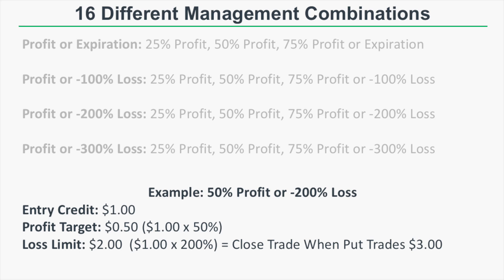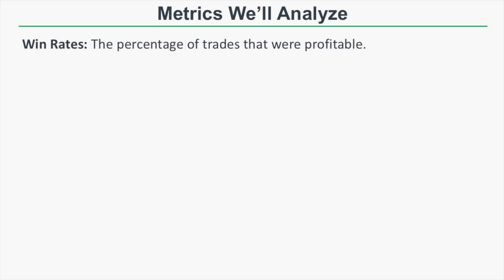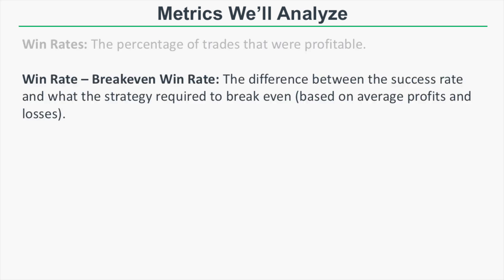Now let's quickly cover the metrics we'll analyze. First is win rate — the percentage of trades that were profitable. Second is the win rate minus break-even win rate, which is the difference between the success rate and what the strategy required to break even. For example, if a strategy had a win rate of 90% but required an 85% win rate to break even, that's a 5% win rate minus break-even win rate.